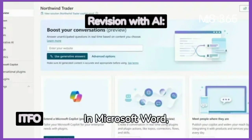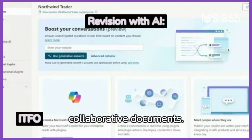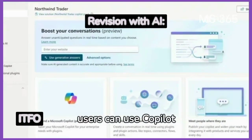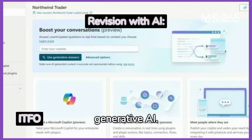In Microsoft Word, users can ask Copilot about changes or revisions made to collaborative documents. In PowerPoint, users can use Copilot to reimagine their current corporate brand assets using generative AI.